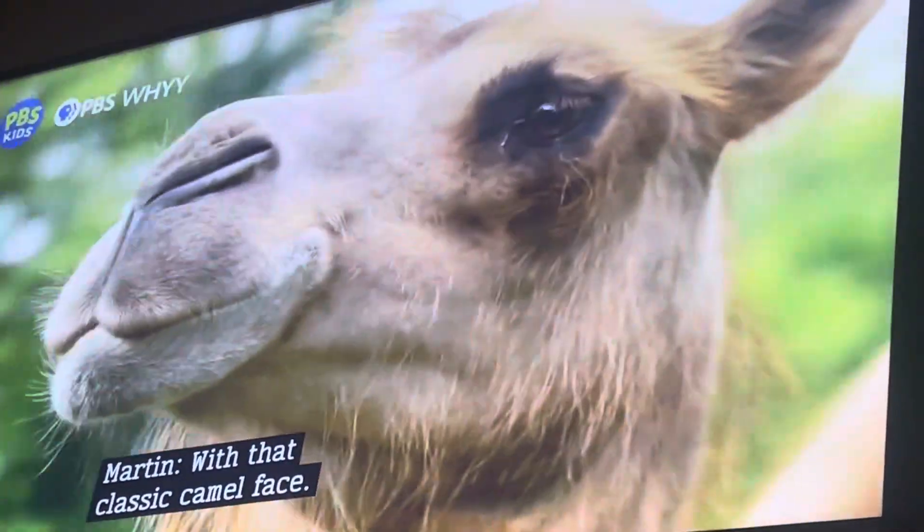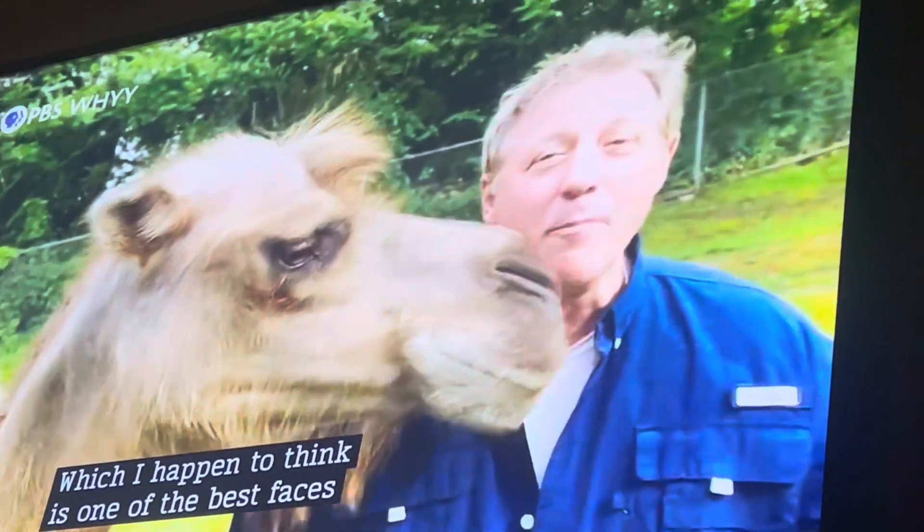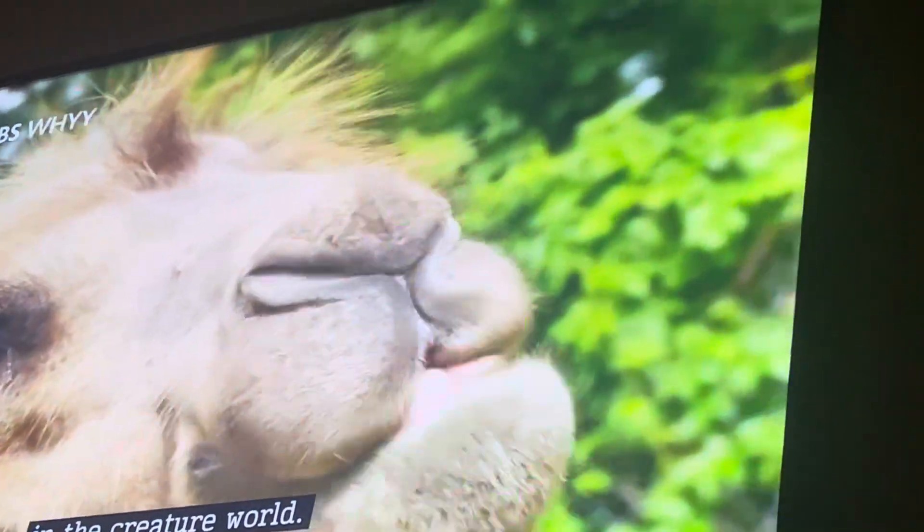This is a Bactrian camel with that classic camel face, which I happen to think is one of the best faces in the creature world. And of course, there's the classic camel feature: the humps.